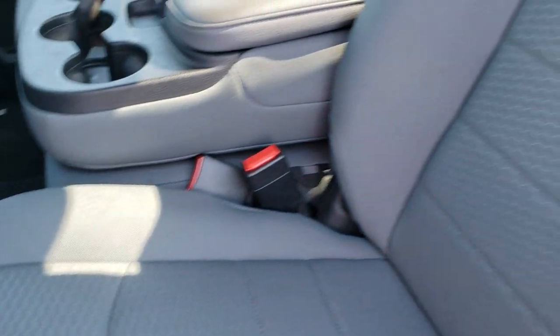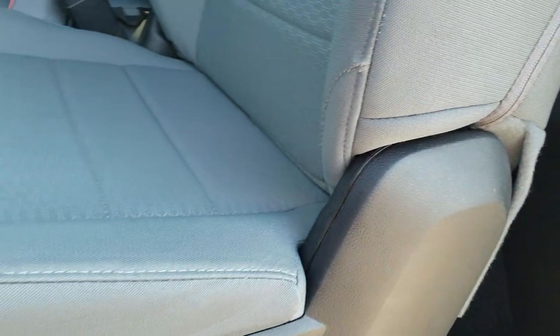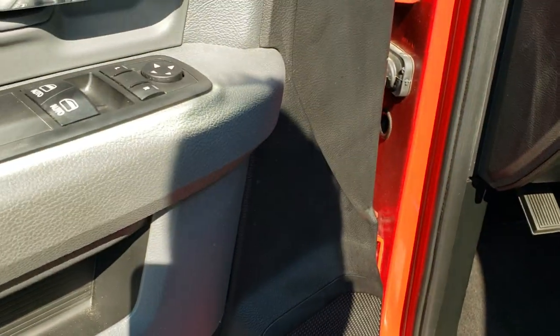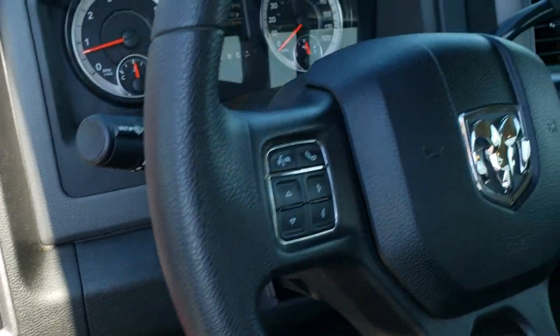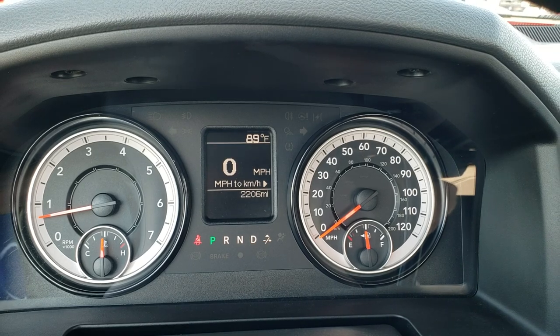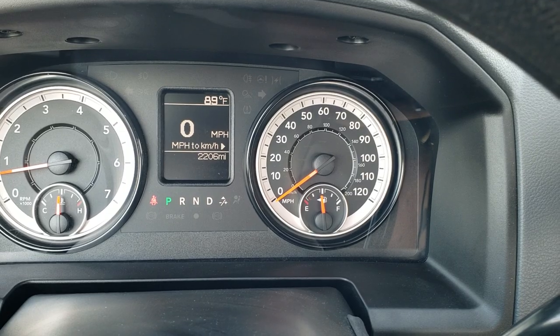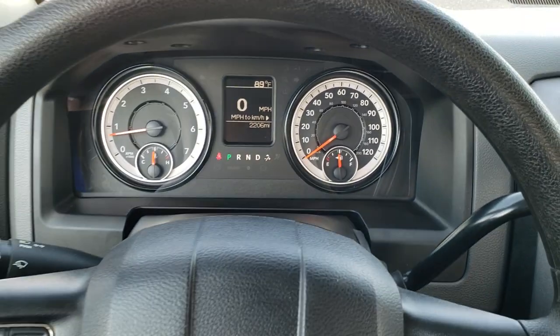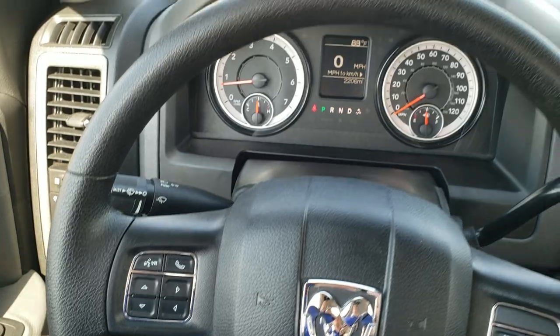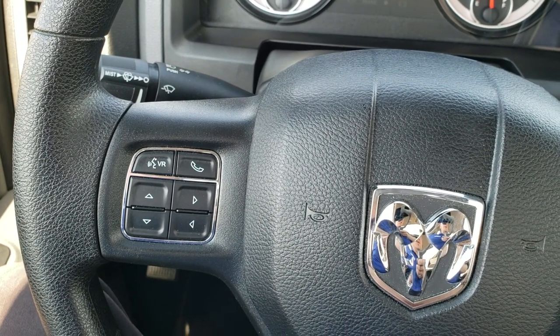Inside, the Tradesman package gives you the gray cloth interior. No rips or tears on those seats — you do get some storage behind there. Factory floor mats throughout. Power windows, power locks, and power mirrors. This one does have auto headlamps. As we hop inside the truck, you can see that this one has 2,206 miles. You do get a digital speedometer and outside temperature display — it is 89 degrees out right now. Instrument cluster is very nice and clean. Steering wheel is in great condition. Cruise controls on the right, Bluetooth and information center controls on the left.